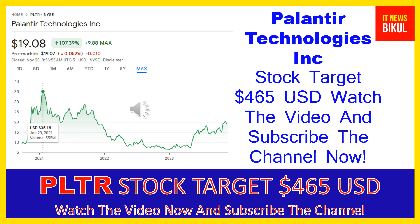In PLTR stock, a bounce-back chart pattern has begun now, and after a few days PLTR stock can give a very huge sharp up-move rally from this level. If you want, you can take a position now on PLTR stock and earn good profit in coming days. You can buy PLTR stock in the cash segment, take delivery in your DMAT account, and hold for the next 1 or 2 years. After 1 or 2 years, PLTR stock could trade at $465 USD.